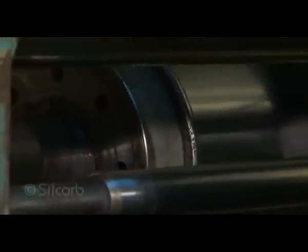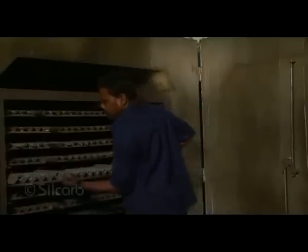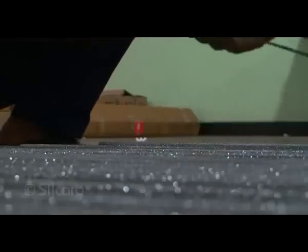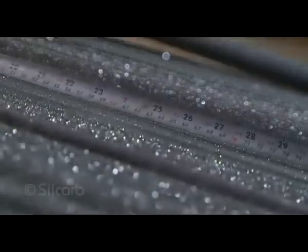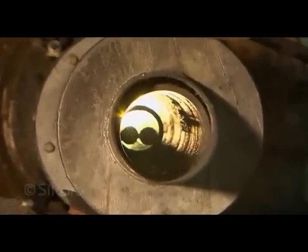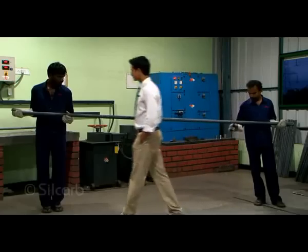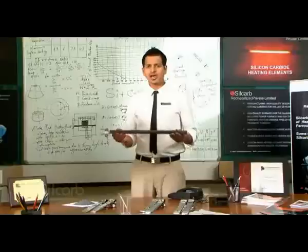At Silcarb, we manufacture these heating elements from pure silicon carbide, which we make from scratch. A mixture of silicon carbide and other elements are mixed in a paddle mixer. This mixture is then inserted into a hydraulic extruder. Elements thus formed are then rolled and collected. To give strength to the material, they are then baked. Cold zone and hot zone elements are stocked separately and grouped by their sizes. The elements are then recrystallized at 2,500 degrees Celsius. The cold zones and hot zones are then welded together, and the surface of the heating elements is sprayed with aluminium.